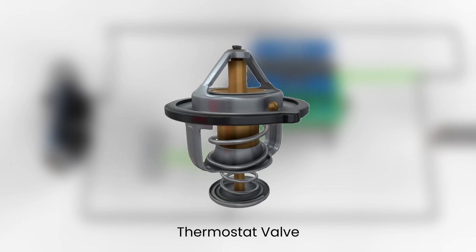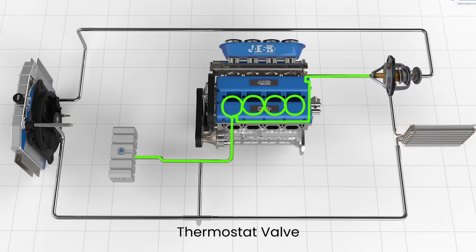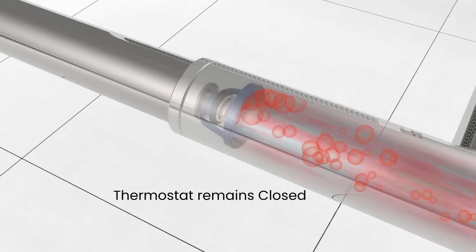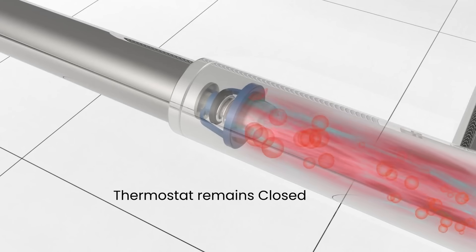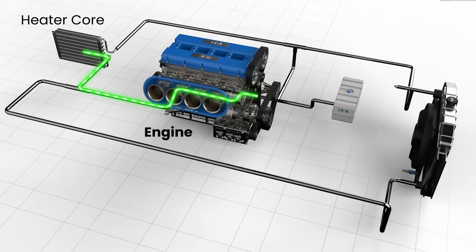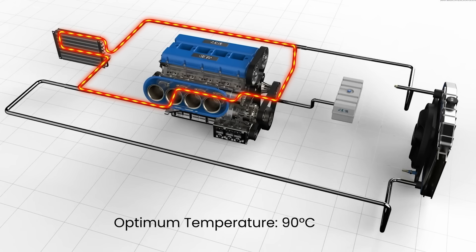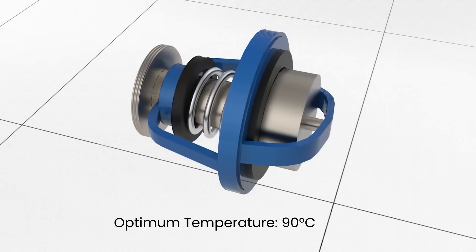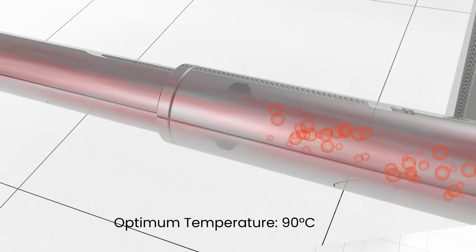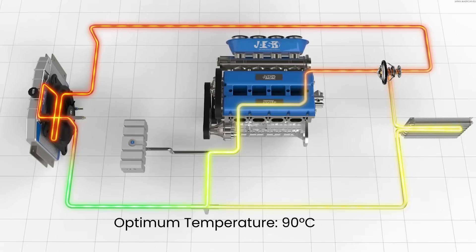This is a thermostat valve. The thermostat is a temperature-sensitive valve located between the engine and the radiator. It remains closed when the engine is cold, allowing the coolant to circulate only within the engine and heater core. Once the engine reaches a specific operating temperature — usually around 90 degrees Celsius — the thermostat opens, allowing hot coolant to flow to the radiator for cooling. This maintains the optimum temperature for the engine to run.